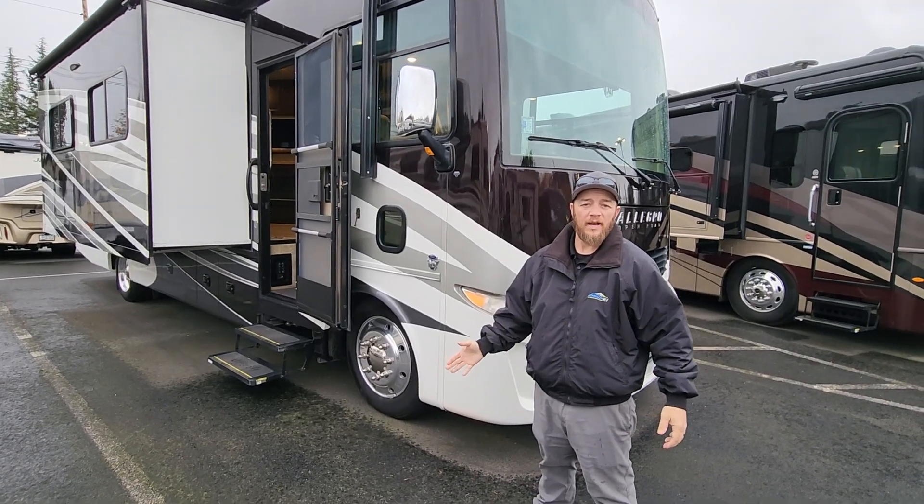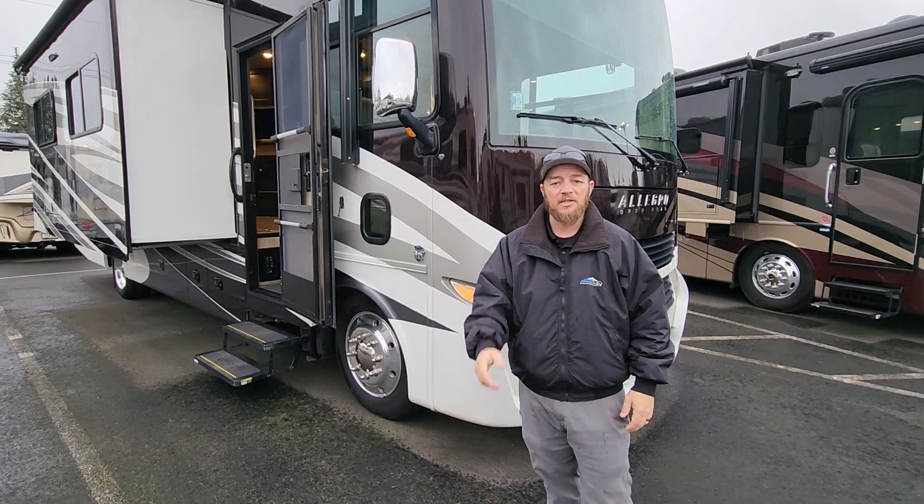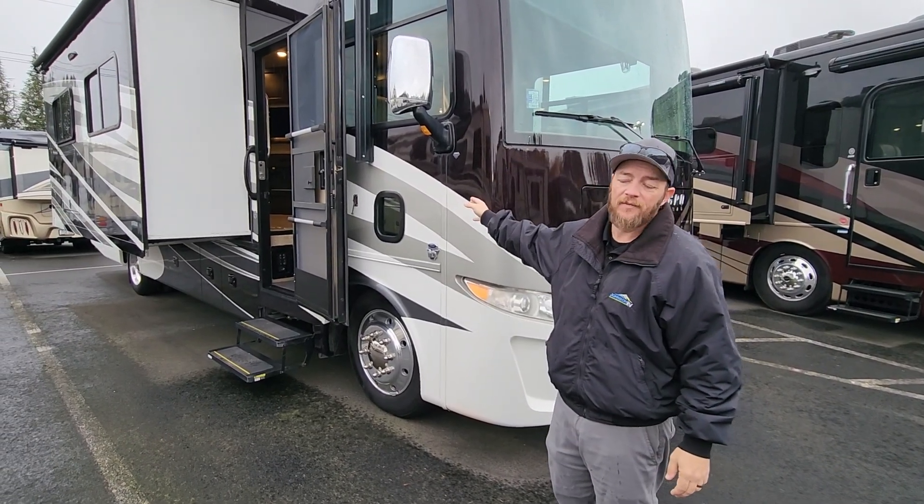Hey guys, Nolan here, Johnson RV, Sandy, Oregon. It is fall, starting to rain here in Sandy, but I've got Ben Maddox behind the camera today. We're going to be showing you something that we've been doing for 25 years.